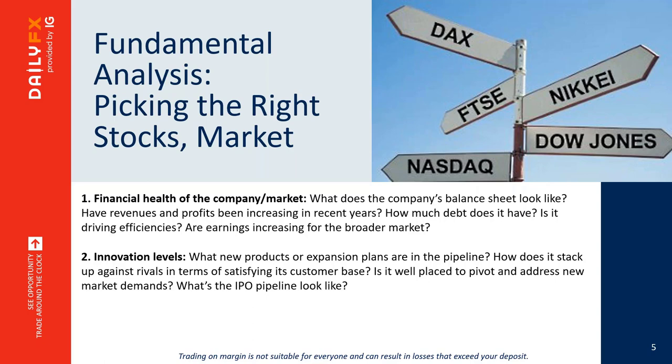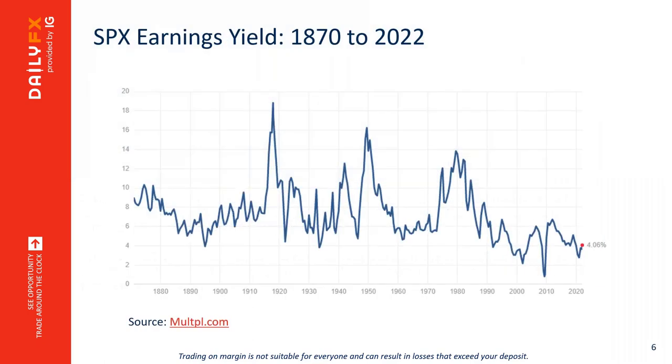I want to bring up the S&P 500 earnings yield. The S&P 500 has over a century of historical data we can use to assess market health. The earnings yield is the trailing 12-month earnings of the index divided by the price of the index. When earnings yields are higher, it's deemed a better time to buy; when lower, a worse time to buy.